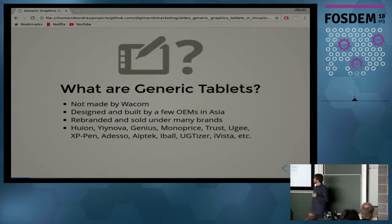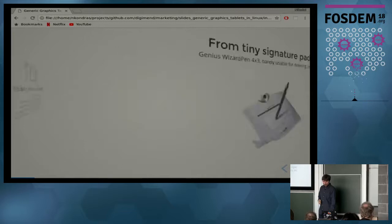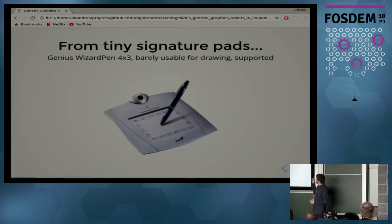So, generic tablets — what are they? Basically, any graphics tablets which are not made by Wacom, because many think that Wacom is the only manufacturer there is, but that's just not true. Those generic tablets are mostly manufactured by original equipment manufacturers in Asia, then rebranded and sold under many different brands — this list here is maybe a half or a third of the names you can find.